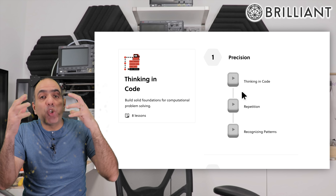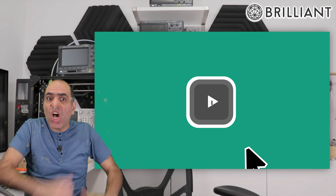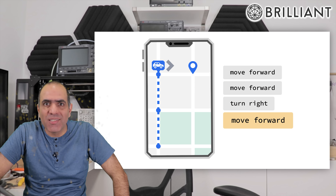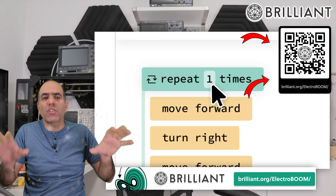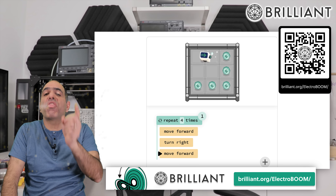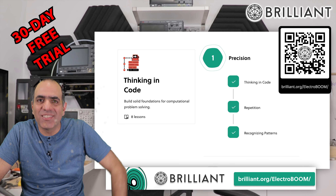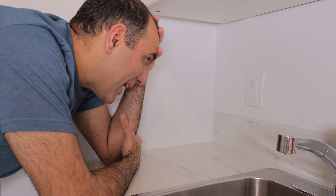We can rely on my sponsor Brilliant.org — it's the best place to learn and refresh your math, science, or computing knowledge, with well-produced interactive courses and quizzes. Sign up using my link brilliant.org/electroboom and use the 30-day free trial. But back to this thing — you might ask why did I keep it around for so long?